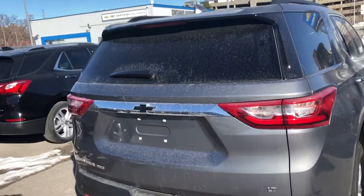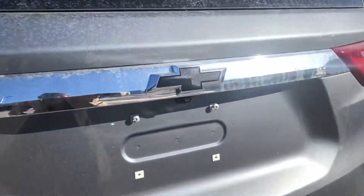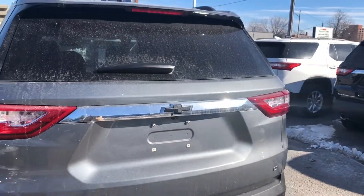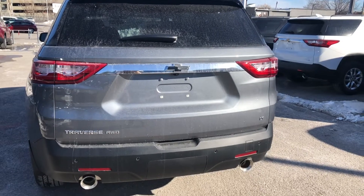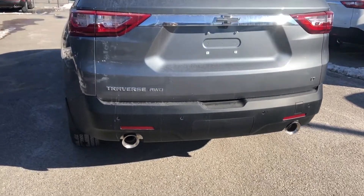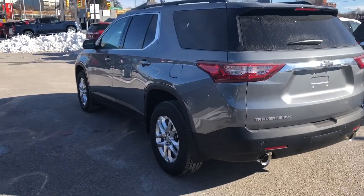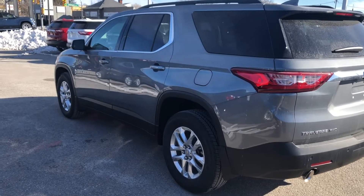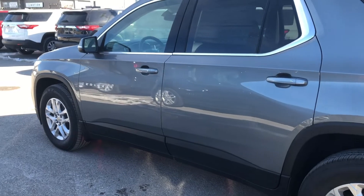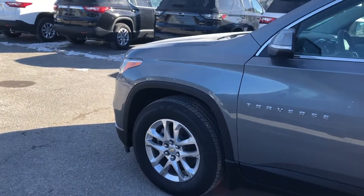In the rear we find our rear power liftgate with a really nicely hidden but integrated rear-view camera for your parking assist. We have our black Chevrolet bow tie as well as dual exit exhaust. Looking beautiful isn't the only thing this Traverse does well — it also has a host of safety features including rear cross-traffic alert, blind spot alert, stability track, stability control, and more.